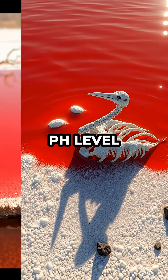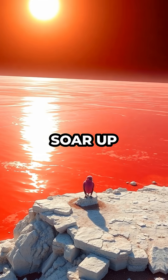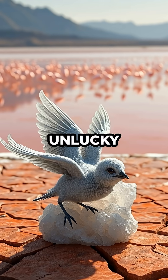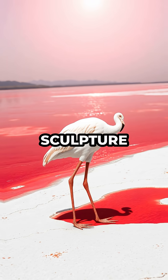The water's pH level can spike as high as 10.5, almost like ammonia, and temperatures soar up to 60 degrees Celsius. Any bird or small creature unlucky enough to fall in gets mummified by the minerals, turning into a haunting sculpture right on the shoreline.